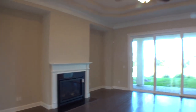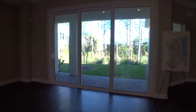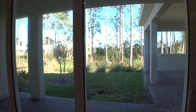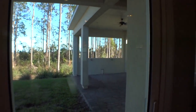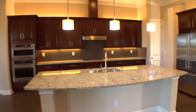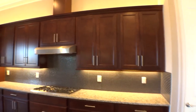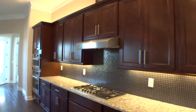Beautiful entryway — you enter and you've got a nice dining area. The home definitely shows light and bright. Nice large dining area, beautiful engineered wood floors, nice fireplace, big family room, big triple sliders out to the existing lanai area deck. If you decide to cage it with a pool, you can extend that out into your whole backyard.